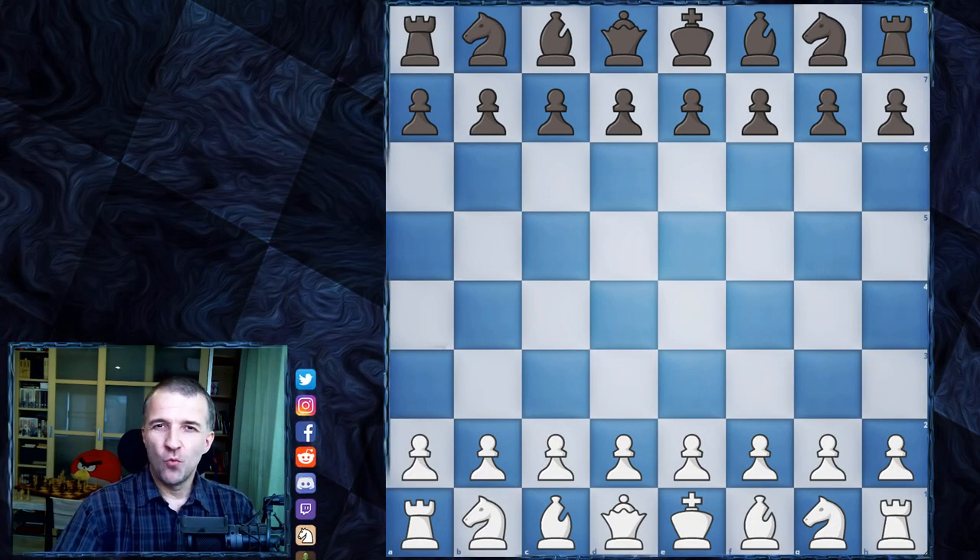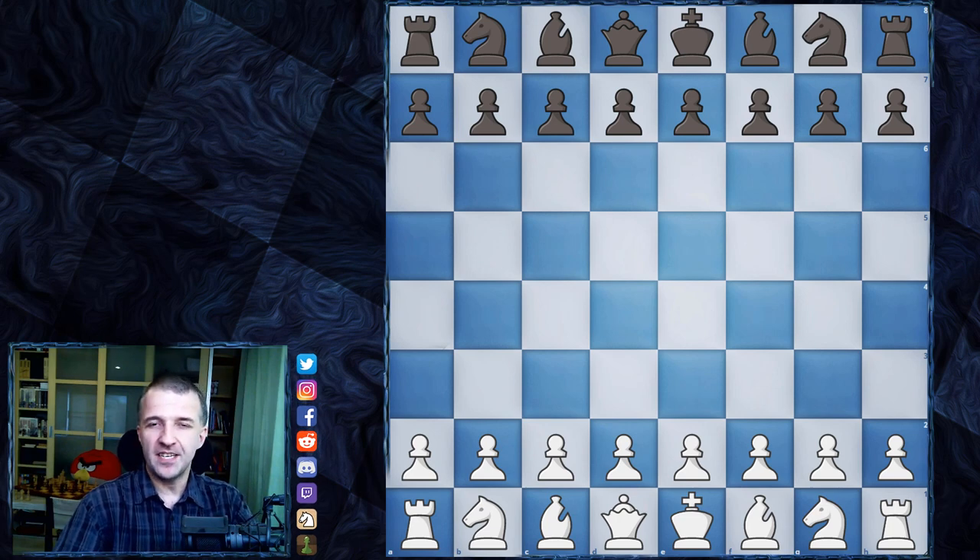Hello, Mordimers here and welcome to the sixth round of Tata Steel 2021 chess tournament played in Wijk aan Zee in Netherlands. This is chess Wimbledon, one of the most important — maybe the most important tournament of the year. Candidates, of course, are more important, but this is also a very important tournament and this is the 83rd edition. I would like to show you the game of the world champion in round six.